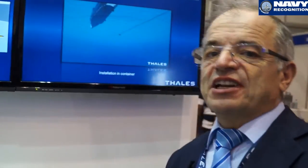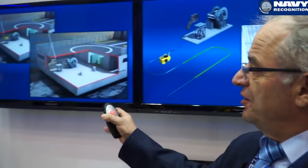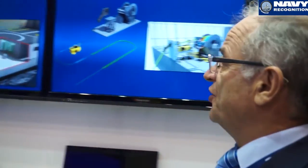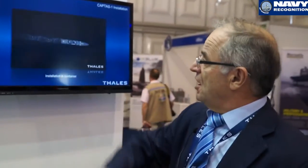Here we have the different installation configurations for the Captas 1. The standard configuration is a very simple system, easy to integrate on any ship. There is also a compact version fitted inside a container — an interesting solution allowing the complete system to be transferred from one ship to another according to the mission of the day.